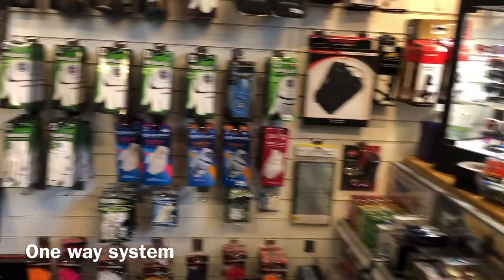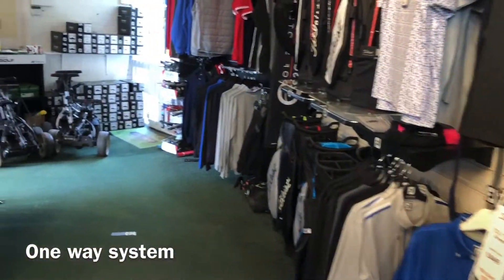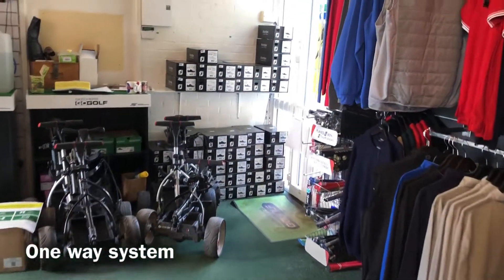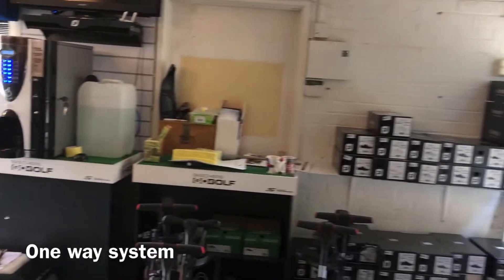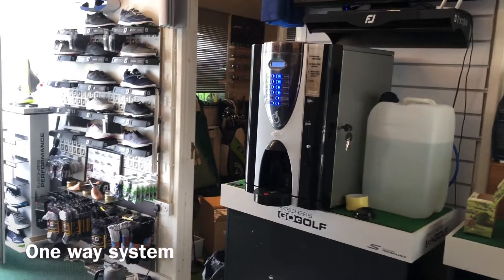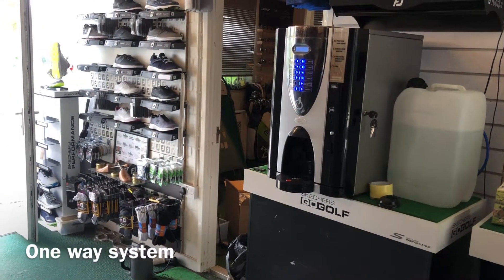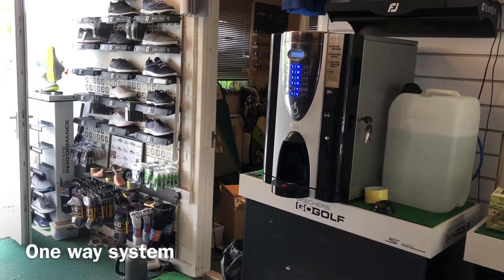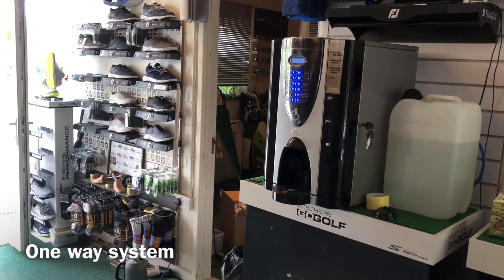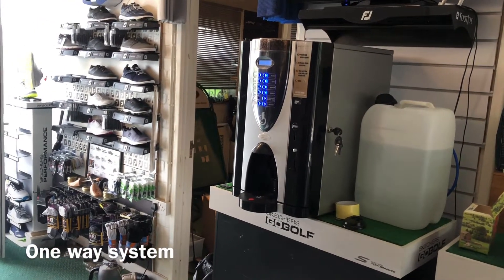Following around the one-way system to work your way out of the shop — the other thing to say is that the coffee machine is now in full operation, but we will serve you. So you can either order your coffee before you play, or even give us a ring from maybe the ninth tee and we'll have a coffee ready for you at the turn. Again, you can pay contactless or take it off your account.